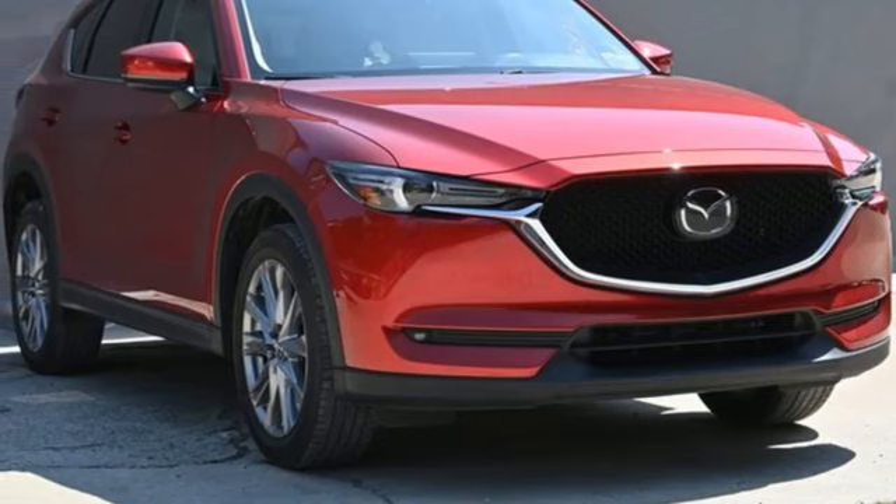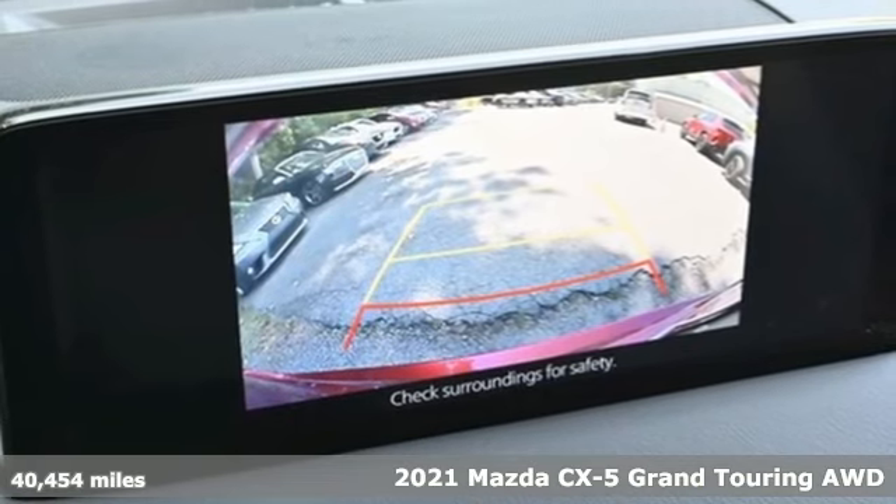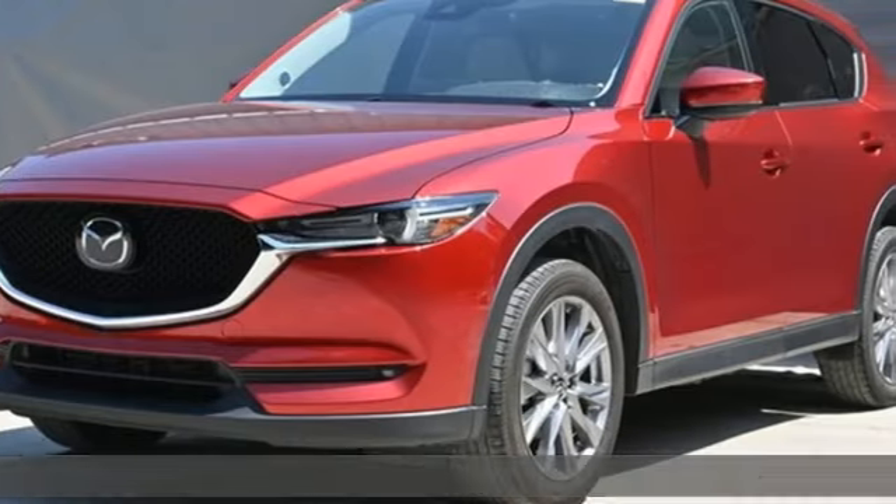Here's a certified 2021 Mazda CX-5. For all the things that drive you, there's Mazda. A great vehicle is comprised of great features like these.